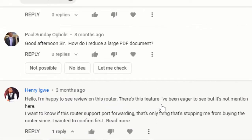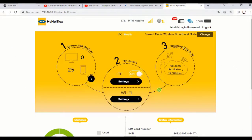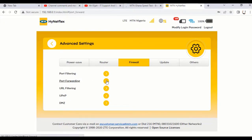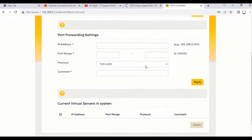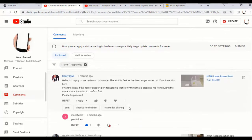From Henry Way: does the router support port forwarding? That's the only thing stopping him from buying it. When you go to the router dashboard and navigate to Advanced Settings, then Firewall, you can see port forwarding there. You supply the needed information and it does the port forwarding. Yes, Henry Way — it does support port forwarding.